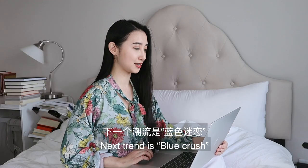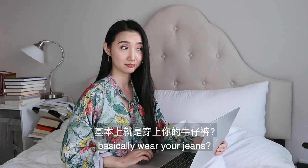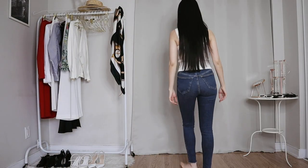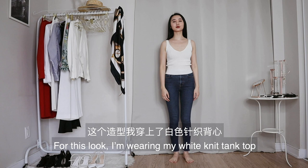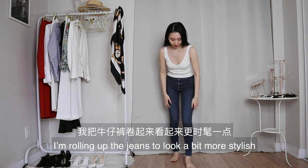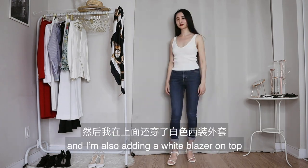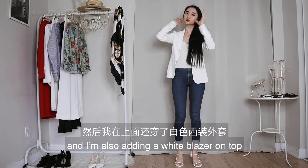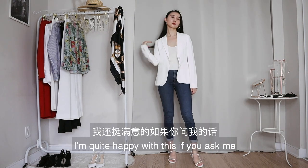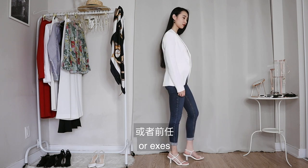Next trend is blue crush — so basically wear jeans. I have no problem with that. For this look, I'm wearing my white knit tank top and my blue jeans, of course. I'm rolling up the jeans to look a bit more stylish. I'll put on my white sandals and I'm also adding a white blazer on top. Finally, I'll add a pair of bold gold hoops. I'm quite happy with this — it's a perfect look for running into your crushes or exes.